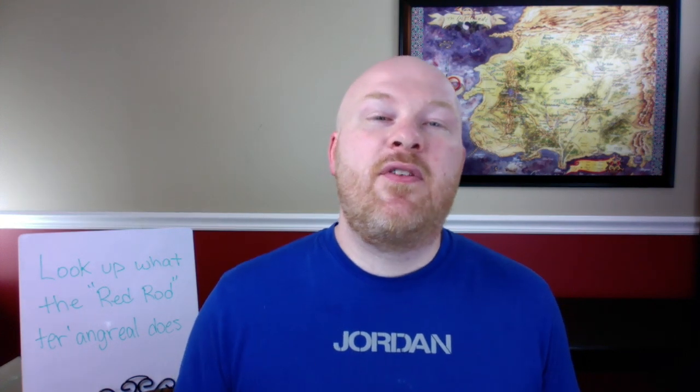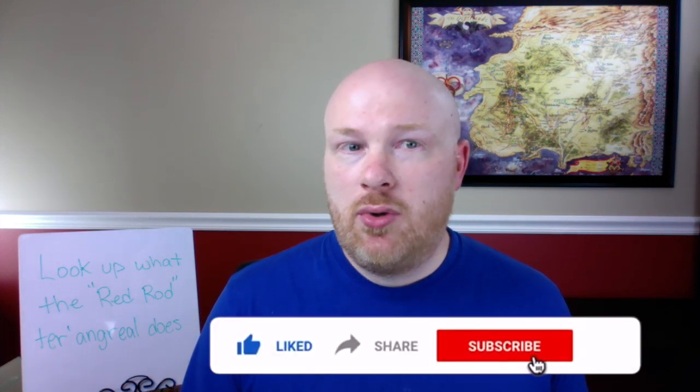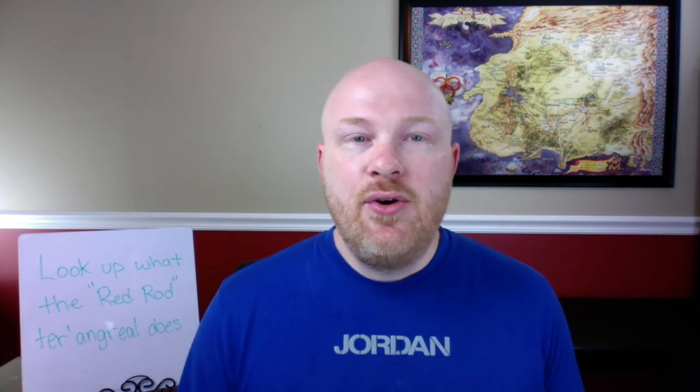So that's my list of the 15 most powerful ter'angreal within the story of the Wheel of Time. What do you think of my list? Let me know in the comments below. Please like the video and subscribe to the channel to be updated when I release new content. Check out the Patreon page if you want to see the full list — you can find the link in the description below. Thanks for watching and until next time, peace out.